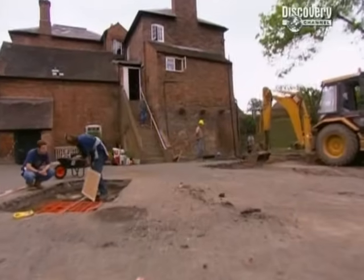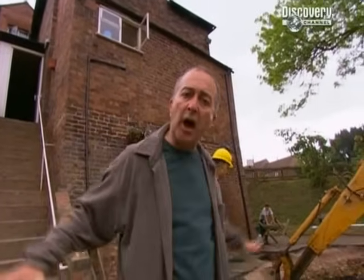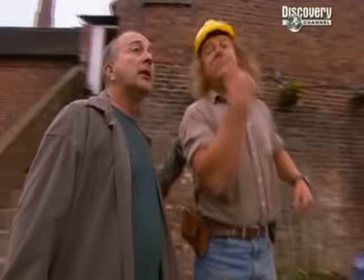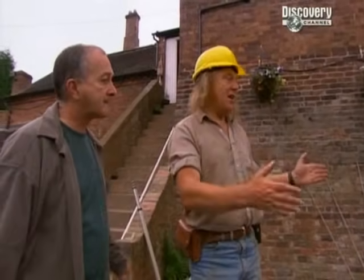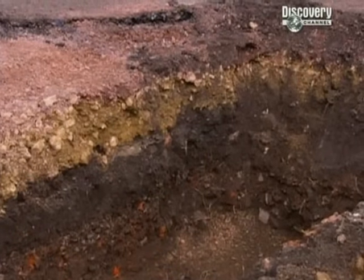Beginning of day two, and yesterday in the bowels of this pub we found the entrance to a blast furnace so old it was built even before the Industrial Revolution. So where's the furnace itself? We think it's somewhere in this car park, and yesterday we dug three different trenches in order to find it - and so far, nothing. The main thing is we've got to make this trench much bigger. We got down about a metre of actual build-up below the surface of the car park - that's where the archaeology is - and I'm pretty confident we'll get traces of the furnace coming off this wall into the car park.